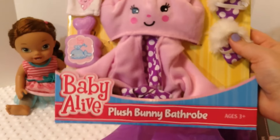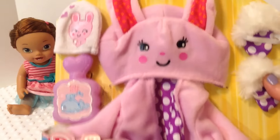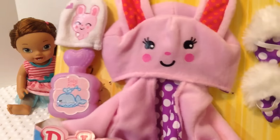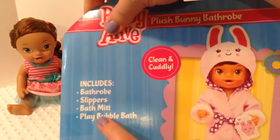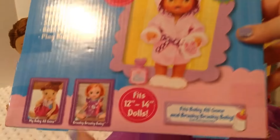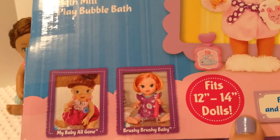Another thing we got is a plush bunny bathrobe and it's really cute. Look at the hood — it looks like a little bunny. There's a little bath mitt, some bubbles or shampoo maybe, and some little slippers. It says play bubble bath and a bath mitt. Super duper cute. And it also fits the My Baby All Gone doll as well as the brushy brushy baby.